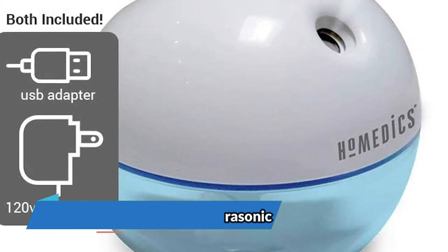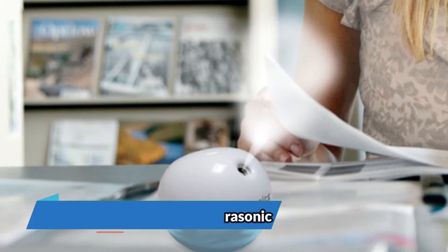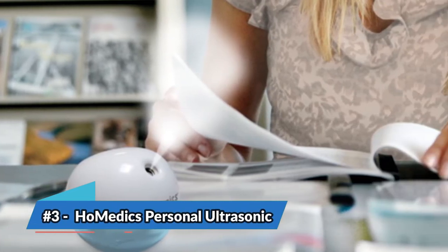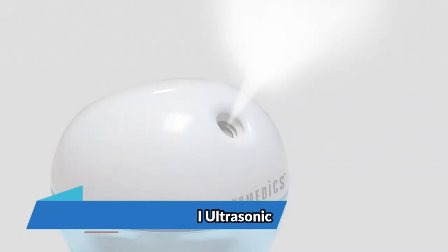The bottom line is: it runs quietly for four continuous hours, it's compact, lightweight, and has a versatile design. And it has an impressive capacity and quality for an affordable price.